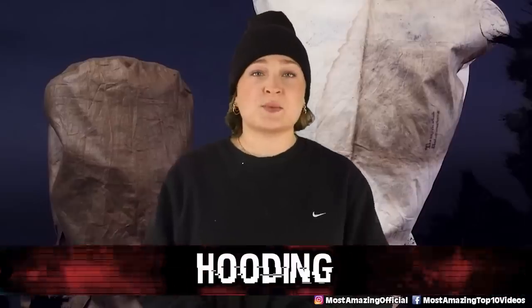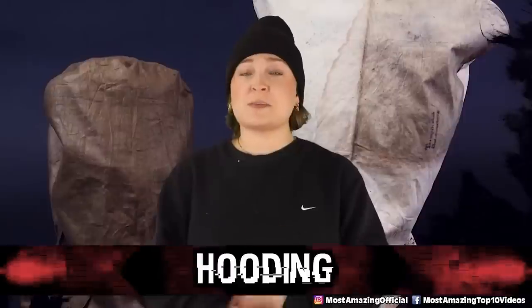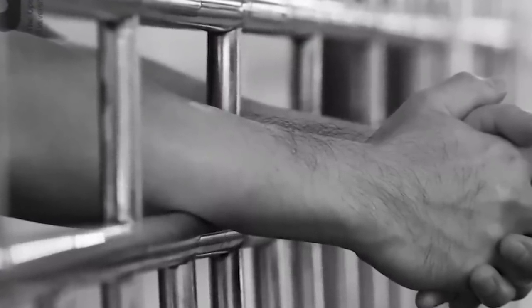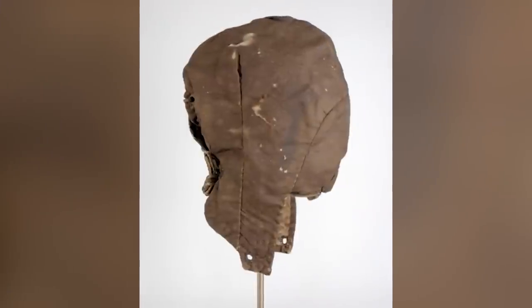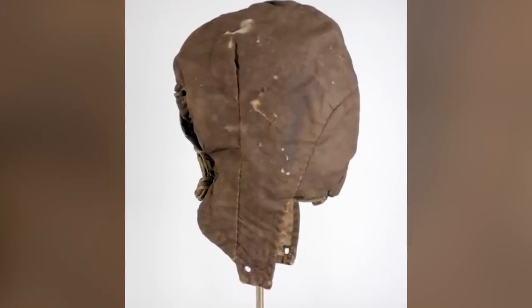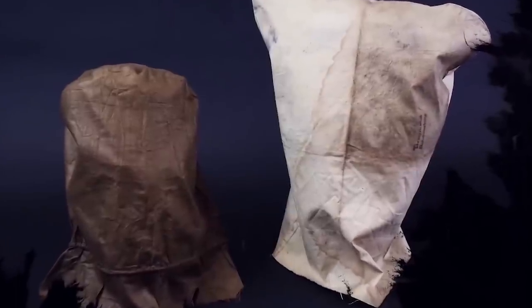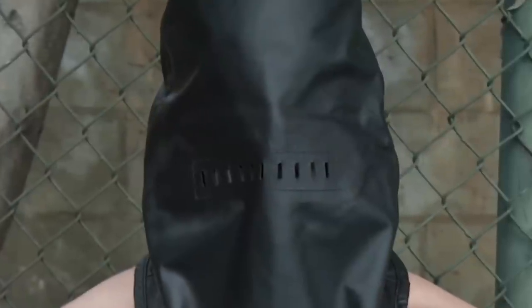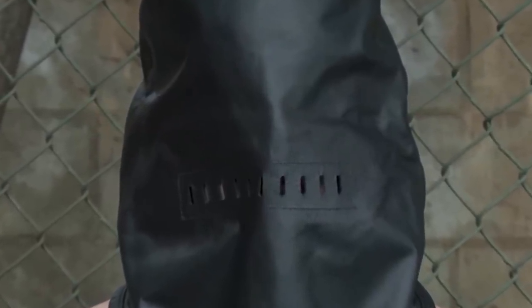In our number 7 spot today, we have Hooding — putting a hood over the entire head of a prisoner. Not only is this dangerous when the hands are also bound, it is considered torment due to the sensory deprivation it causes: disorientation, isolation, and dread. In worst scenarios it is used during interrogation to increase confusion, or during physical punishments to heighten anxiety about where blows will land. It is also used with groups of prisoners to pit them against each other.